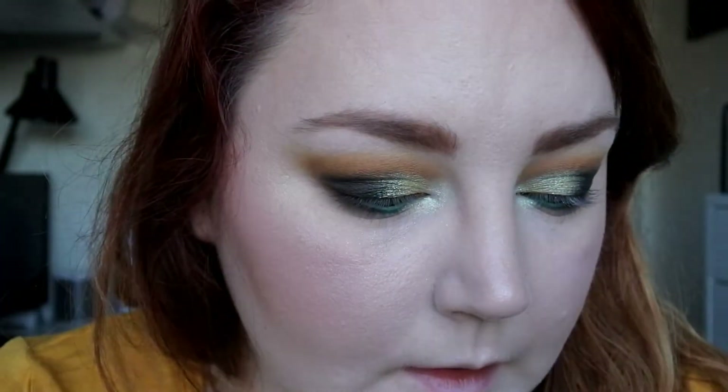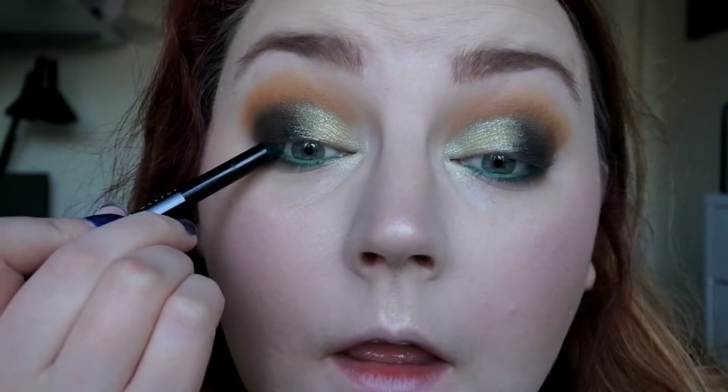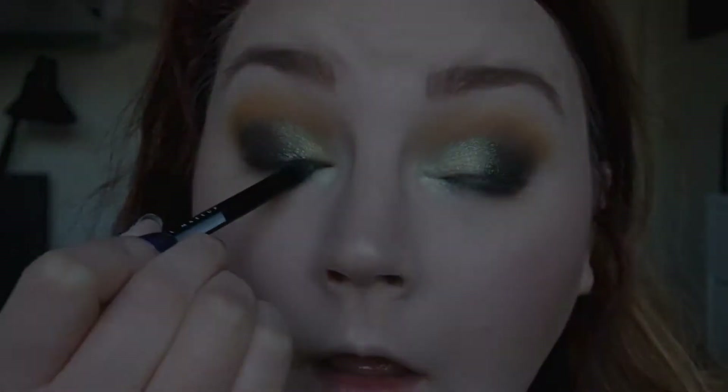I'm sorry if you hear some noise in the background — it's my washing machine. Green eyeliner on! Then I'm going to tightline. I'm going to tightline with the NYX faux blacks in black olive. I'm going to put on the Maybelline Total Temptation mascara.